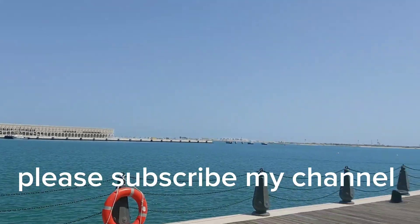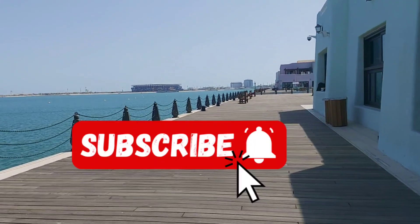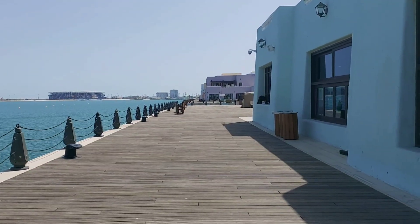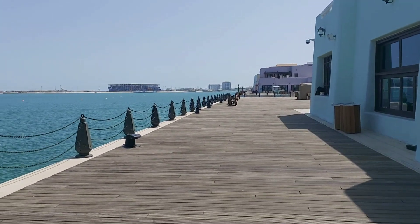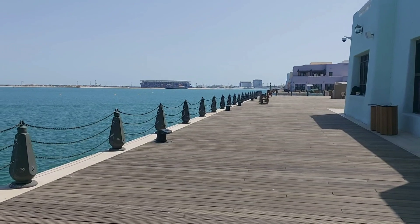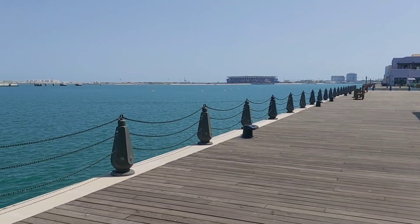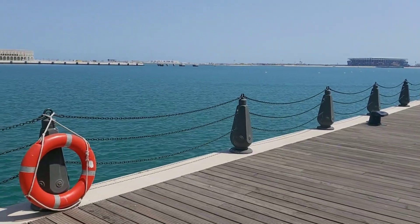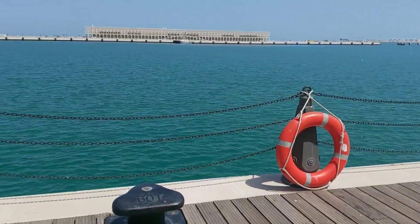Please don't forget to subscribe to my YouTube channel, like, comment and share. Very nice view here, guys — and the water, the breathtaking atmosphere of the coordinates breakwater here in the area.